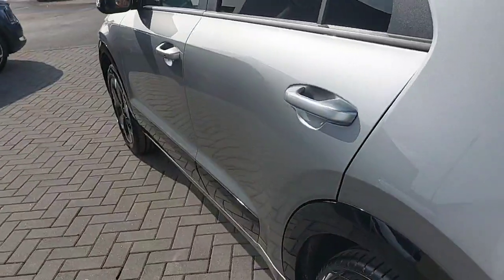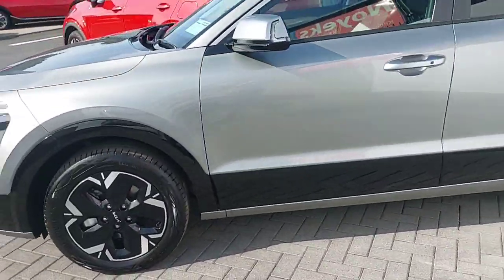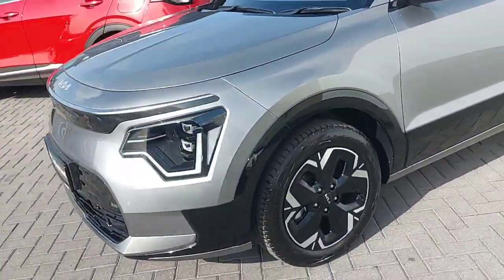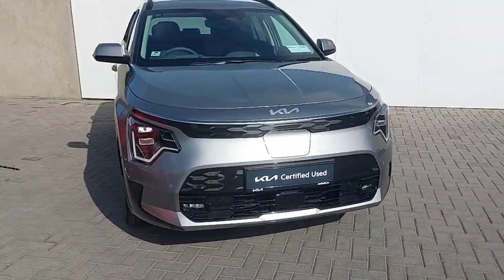This car will come fully serviced with the remainder of the 7-year Kia warranty. All trade-ins are welcome and finance is available. If you'd like to book a test drive, please don't hesitate to call our sales team on 01858 0235.